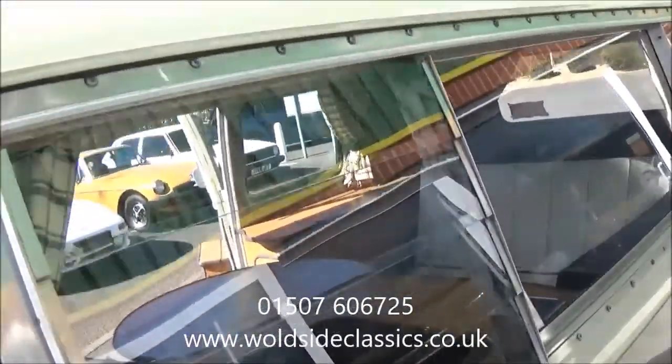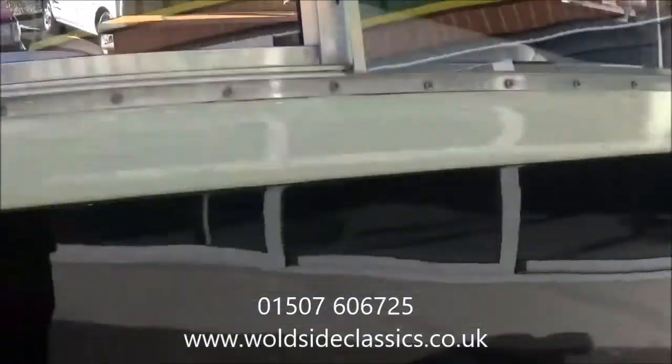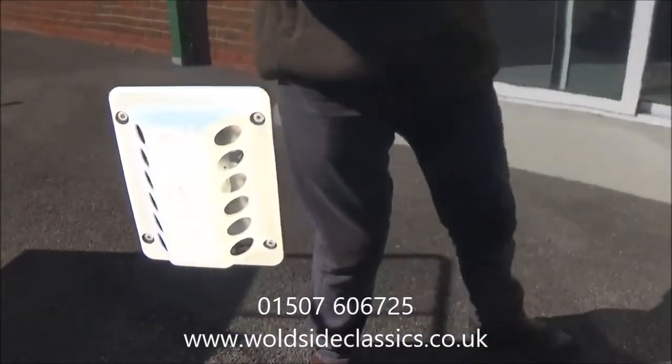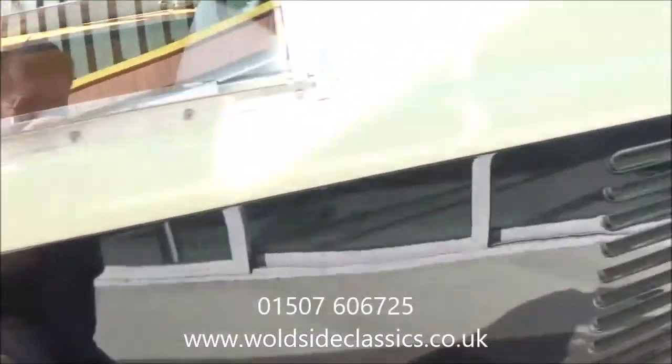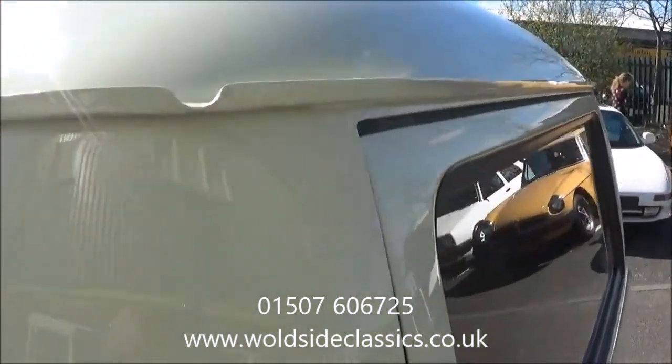It's got vented windows to both sides. It's got a gas fridge inside and a cooker. Again, the detail of the vehicle is lovely.